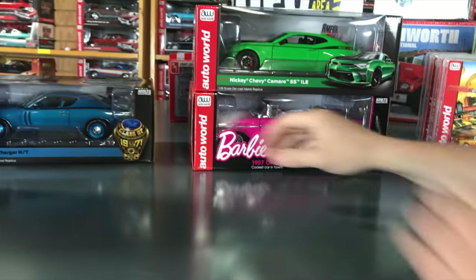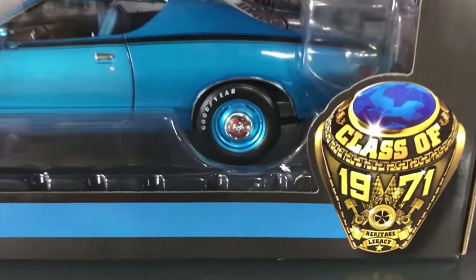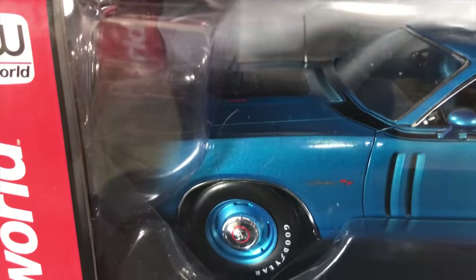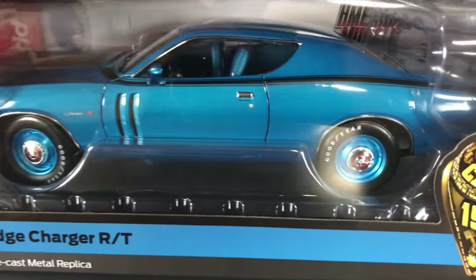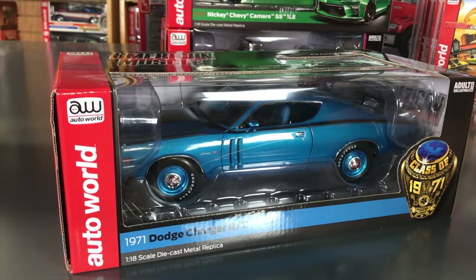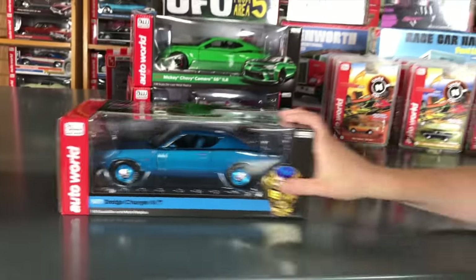Lastly for 1/18: the 1971 Dodge Charger RT — one of the more muscular 1971 cars. It's in bright blue metallic with a blue interior, blue matching wheels, and an Air Grabber hood scoop. The interior features wood grain detailing. It has opening doors, hood, and trunk, a detailed engine with steerable front wheels, and full chassis detail underneath.